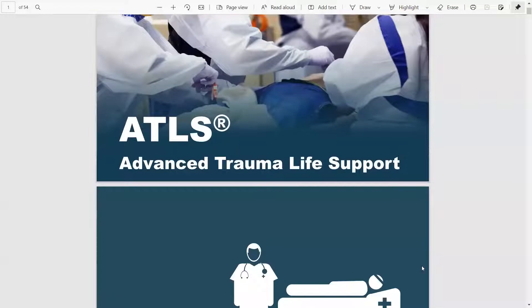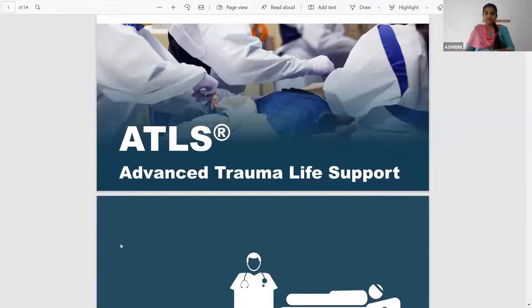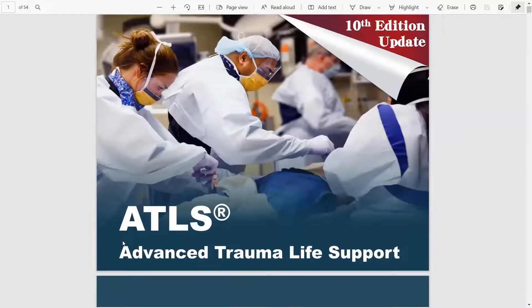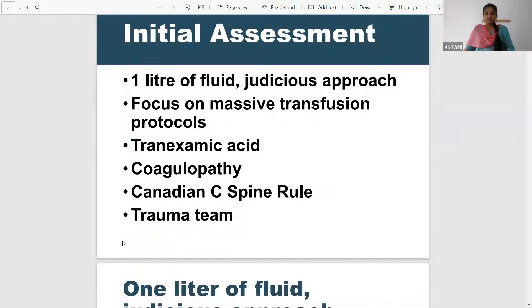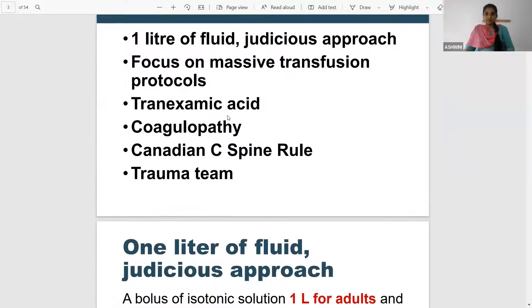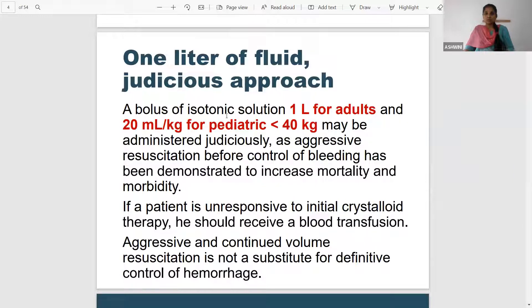I wanted to add a few points about trauma which is not given in Bailey's as well as in the latest ATLS revised guidelines, 10th edition update. So I'll just highlight the important extra points. As per the updated guidelines, only one liter of isotonic fluid is for the initial approach, whereas for pediatric patients it is 20 ml per kg.